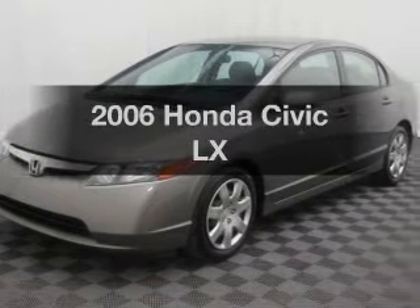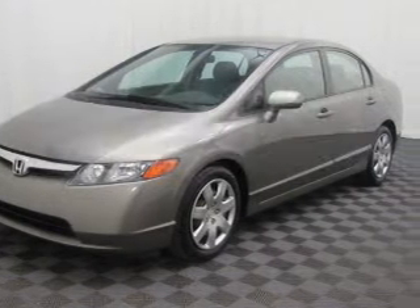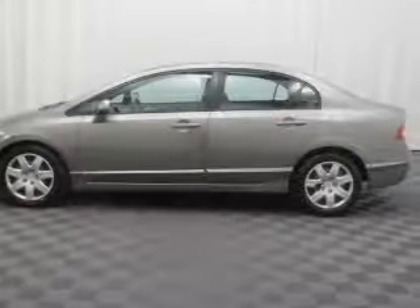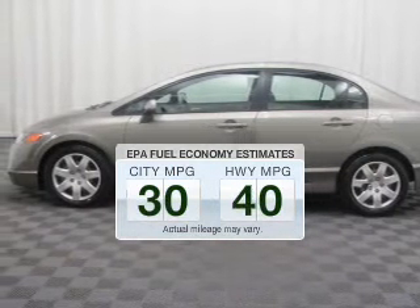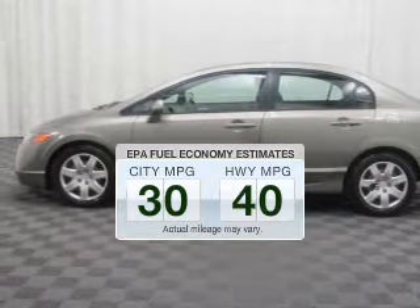Introducing the 2006 Honda Civic. If you're looking for an automobile with great attributes, look no further. Better gas mileage means better long-term driving, and this ride delivers with a great low fuel consumption rate.